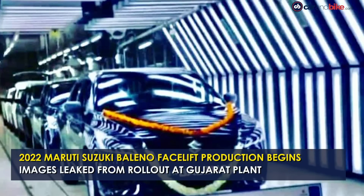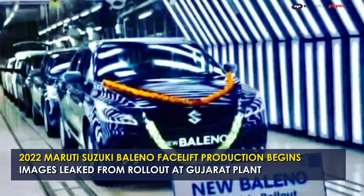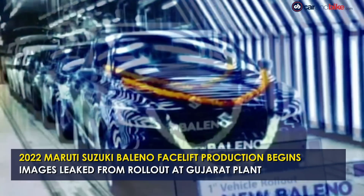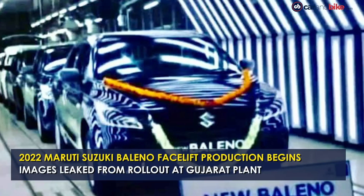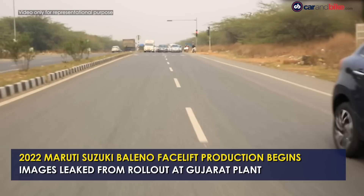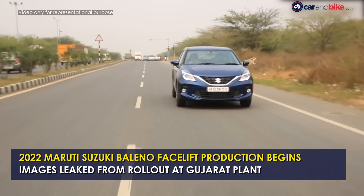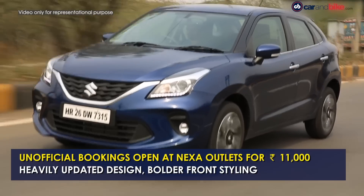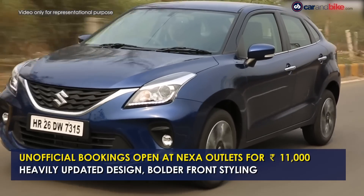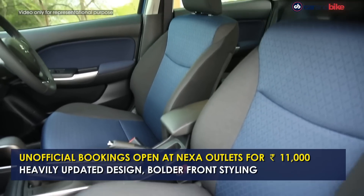Maruti Suzuki is gearing up to introduce a comprehensive facelift of the Baleno premium hatchback, and the company has commenced production, as a leaked image suggests. The updated Baleno facelift can be seen rolling out of the SMD line at the Suzuki Motor Gujarat plant. Nexa dealers told Car & Bike that the updated offering will be launched in the second half of February, and unofficial bookings have also commenced for a token amount of 11,000 rupees.